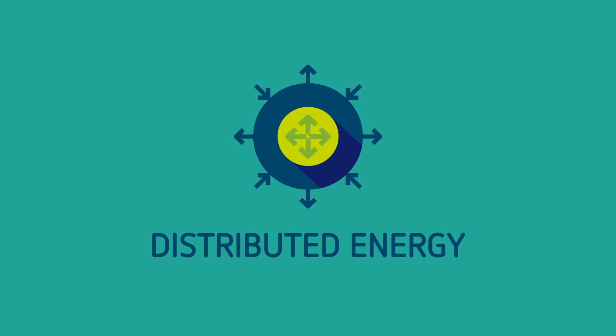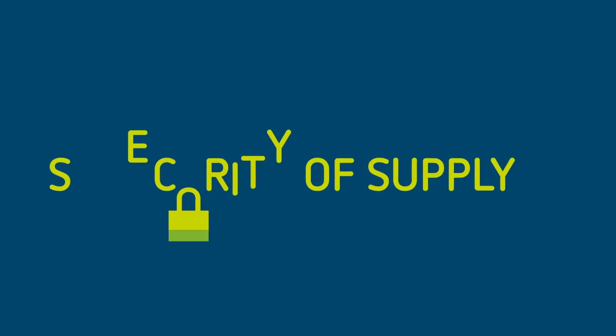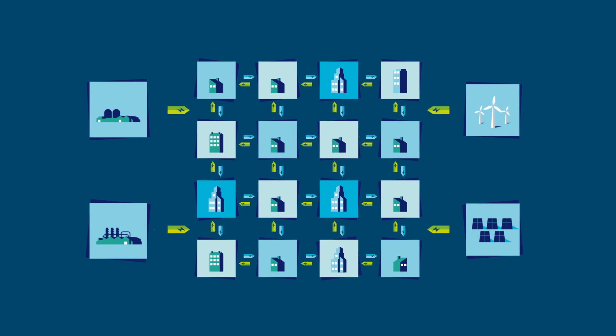Distributed energy won't replace all of our large scale power stations, but it will provide much needed flexibility and help customers tackle the three big energy issues: lowering bills through energy efficiency and new sources of income; ensuring a more secure energy supply and improved site resilience; and providing a low carbon energy system and energy footprint. We believe distributed energy has a vital role to play in the UK's energy mix.